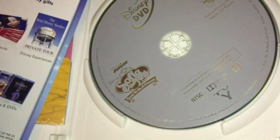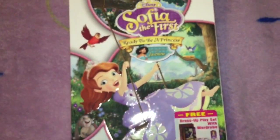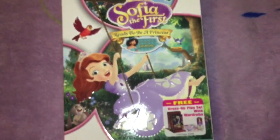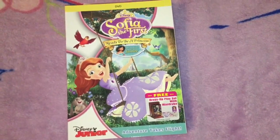So this is the dress-up kit that it came with, and this is the DVD — just a plain disc. But I'm perfectly all right with it. That is my unboxing of Sophia the First: Ready to be a Princess. I hope you enjoyed watching this video. Please have a magical day. You were awesome.